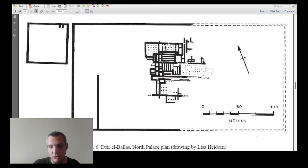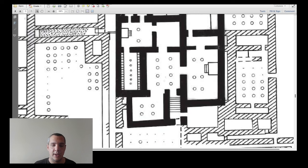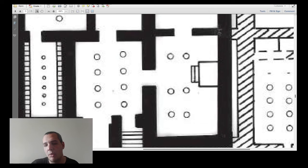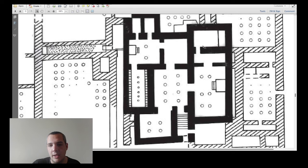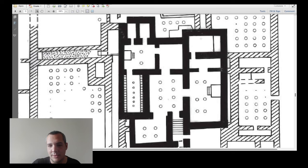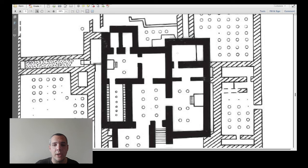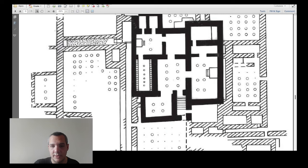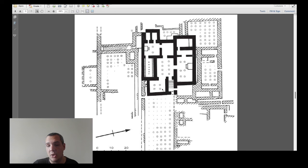Going up the stairs to the upper floor, you would access a presentation hall where the king would appear and receive visitors. There may have also been a cult area with a statue of a god or the king himself. Bedrooms are also suggested — whenever we find a bench, that space was probably used for sleeping. Some other spaces in this reconstruction remain unidentified, as this is an idealistic reconstruction of the first floor based on the casemate foundations.